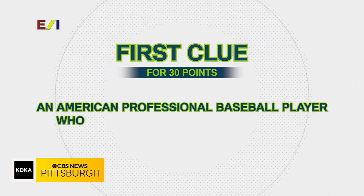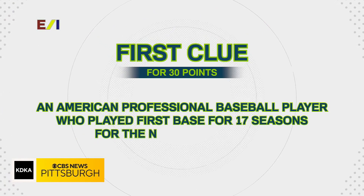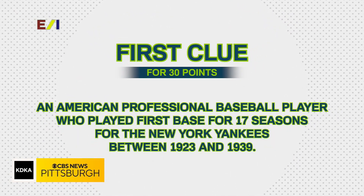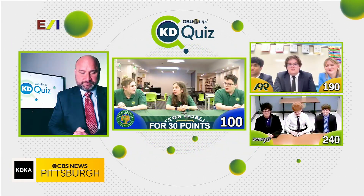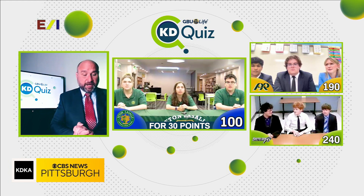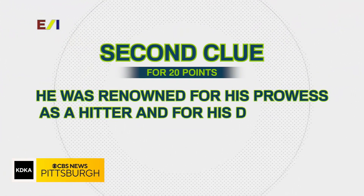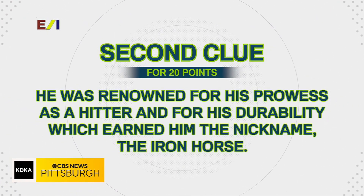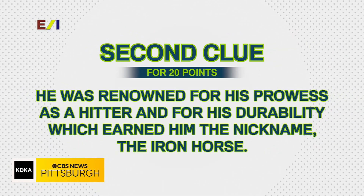Here is your next question: an American professional baseball player who played first base for 17 seasons for the New York Yankees between 1923 and 1939 — who are we looking for for 30 points? Second clue, please. He was renowned for his prowess as a hitter and his durability, which earned him the nickname the Iron Horse. Would you like to answer for 20 points or take a third clue for 10?